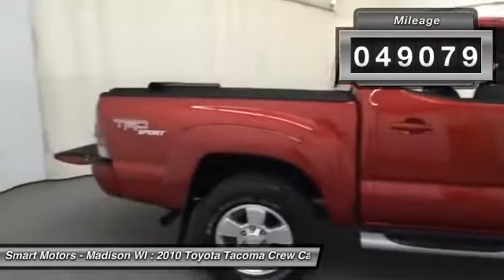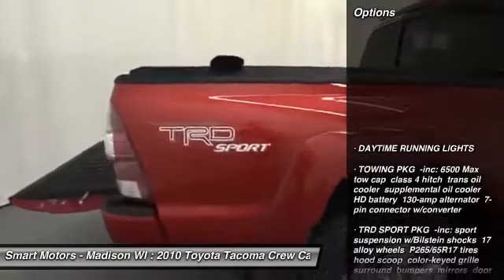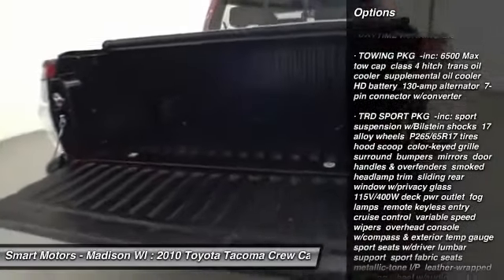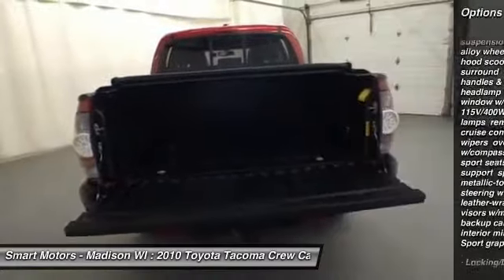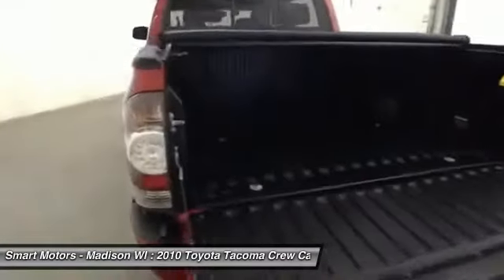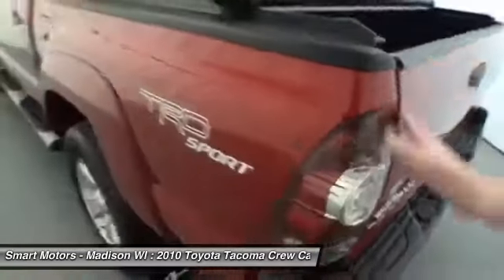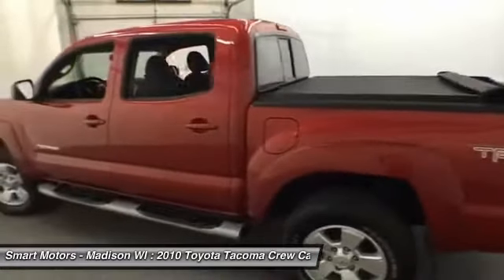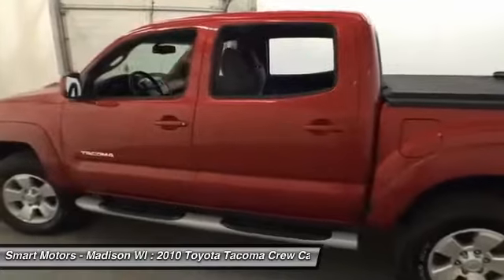This double cab Tacoma offers comfortable passenger space, so you can load up extra friends in comfort and with ease. Its TRD Sport Value Package gives a number of niceties for both aesthetics and performance, ranging from its 17-inch alloy wheels and hood scoop to its sport suspension with Bilstein shocks and a number of TRD Sport graphics.